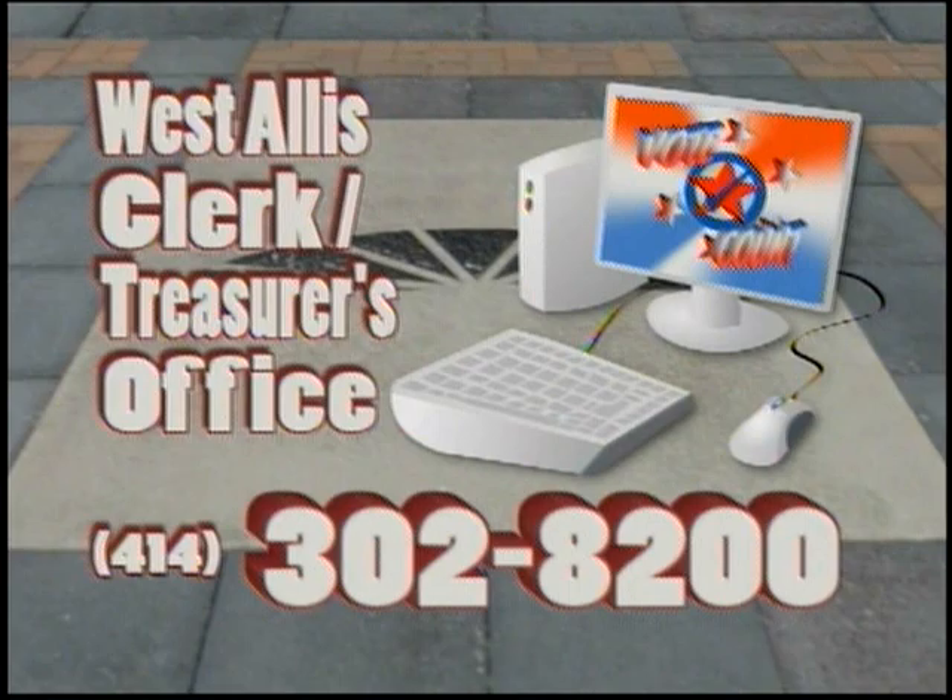Once again, if you have questions about changes to voting procedures, please contact the West Allis Clerk Treasurer's Office at 414-302-8200.